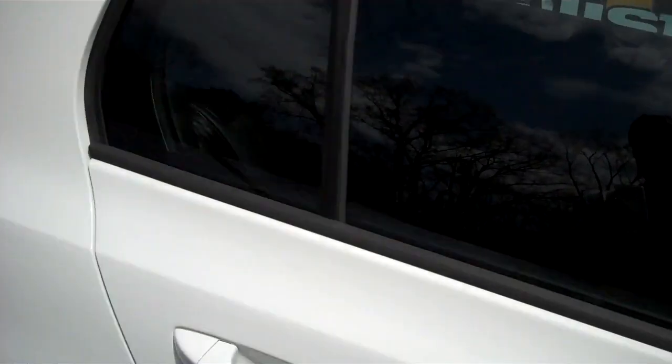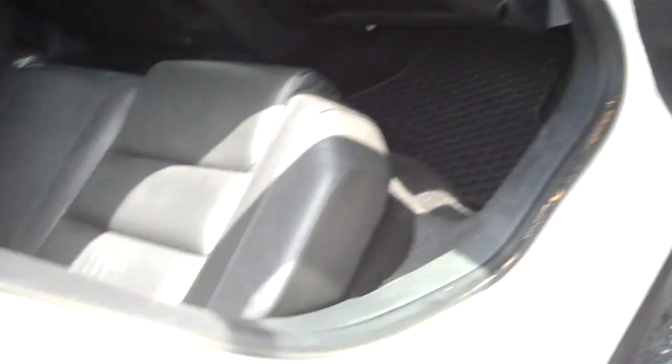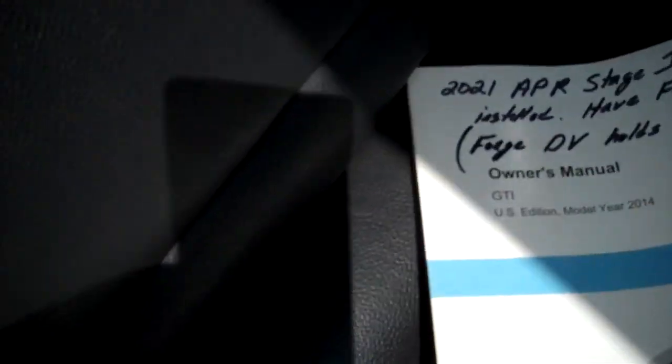Showing off the sunroof, which tilts up or fully retracts. Here's a view from the passenger rear — the front seats are way back. Wanted to show off that leather. There's also a note here on the APR tuning.